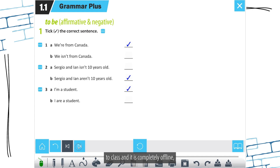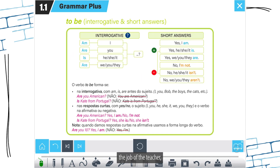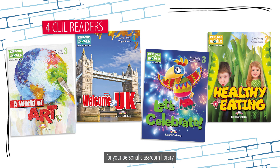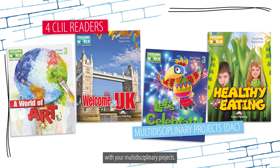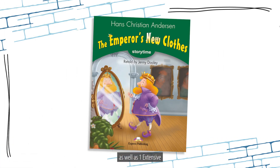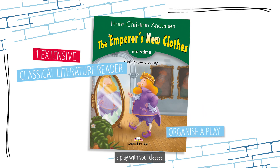It's completely offline — no installation required, just plug and play and you're good to go. To further facilitate the job of the teacher, Lady Livery will provide four CLIL readers for your personal classroom library to assist you with your multi-disciplinary projects.